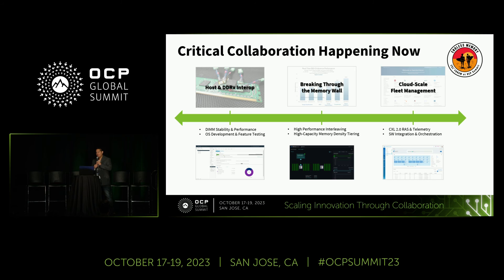You have to work across the aisle — even with competitors — to solve these problems together. That's why it's called the OCP Summit: let's work together to bring this forward.